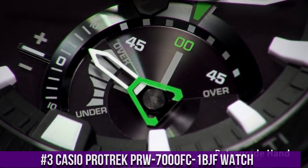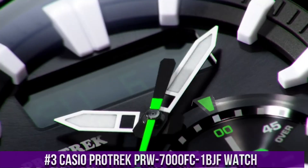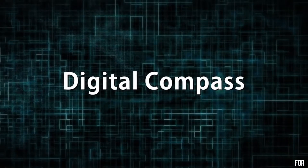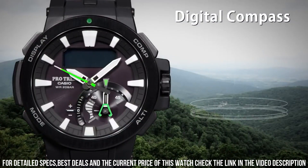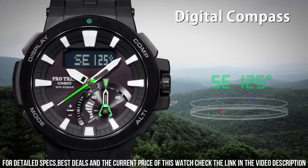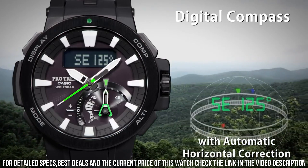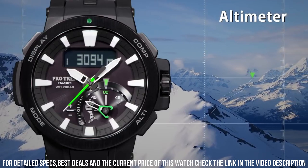Number 3: Casio Protrek PRW-7000FC1BJF Watch. It has Japanese solar quartz movement and 5480 caliber. Polymer, stainless steel, hard coating case of round shape. Case dimensions are 52.3 mm in diameter and 14.5 mm in thickness. The dial is black LCD. Display type analog digital. This timepiece has sapphire anti-reflection coating glass. Polymer band, band color black. 200m water resistance.